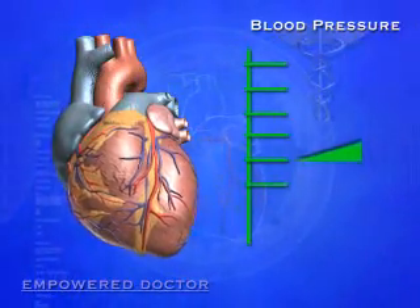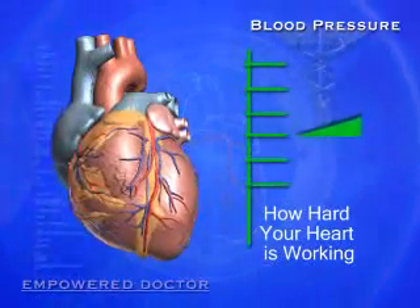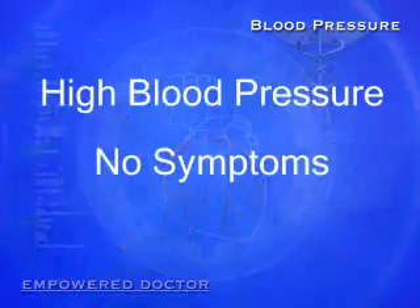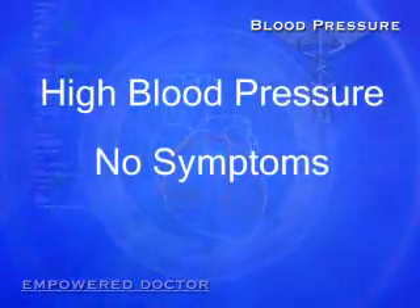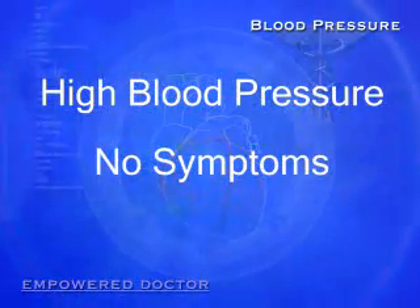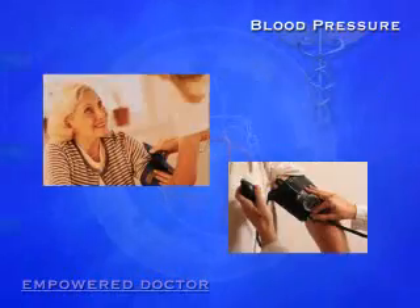So, when your blood pressure is measured, it's essentially an indicator of how hard your heart has to work to pump enough blood with every beat. Because high blood pressure has no symptoms, many people do not know they have it. This is why high blood pressure is often called the silent killer. The only way to tell if you have high blood pressure is to have your blood pressure checked regularly.